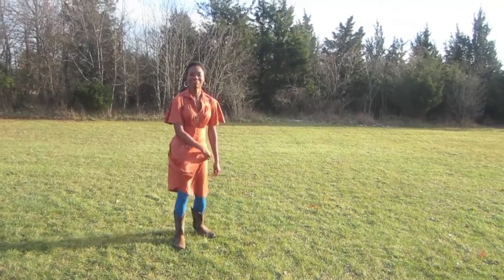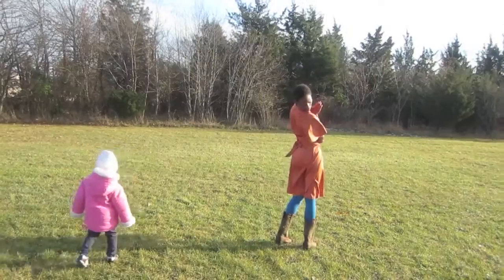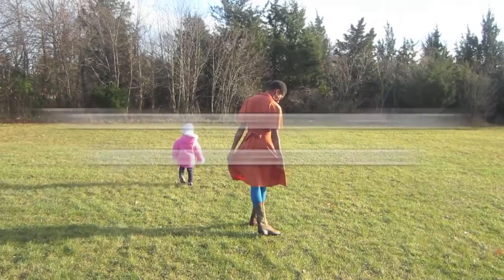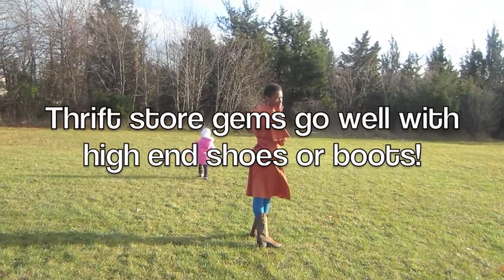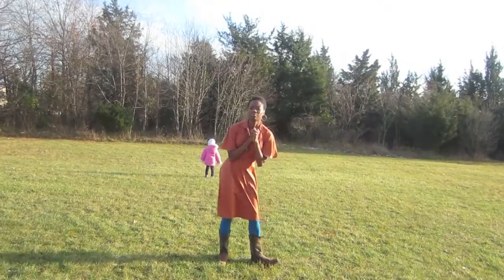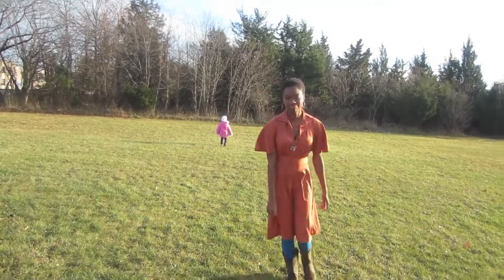For this next look, I decided to pair my boots with my favorite 70s vintage dress. I got this dress for about $6 at the thrift store, and with a little pop of color from the teal tights, I figured this outfit would be perfect for fall and winter.